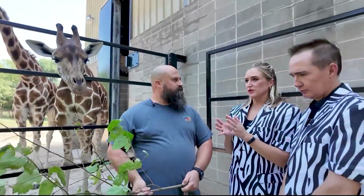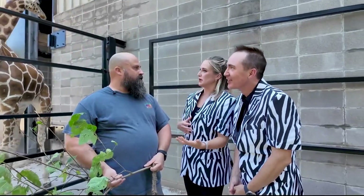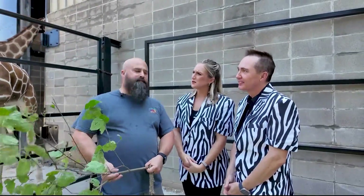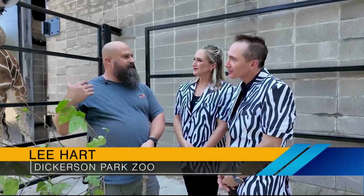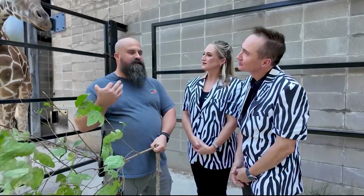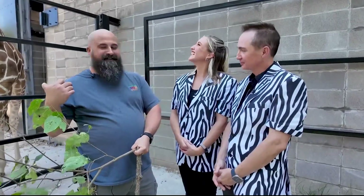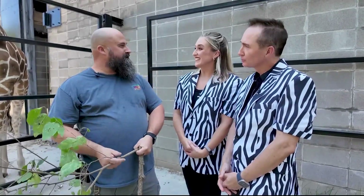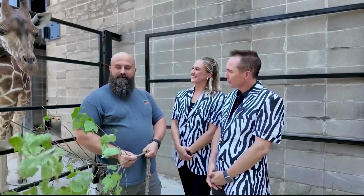How important is it for the animals here at Dickerson Park Zoo to have those natural eating habits? It's extremely important — we want to stimulate them with as many natural behaviors as possible, basically bring as much of their natural environment to them as we can. We can't grow enough trees inside the yard to satisfy them, but luckily we live in a very abundant area and have a lot of resources on grounds that we use.